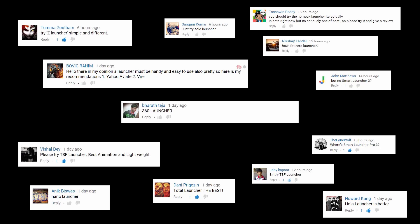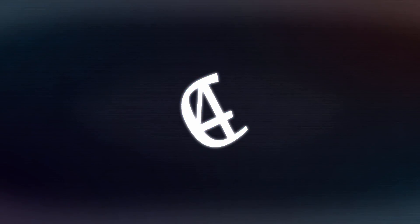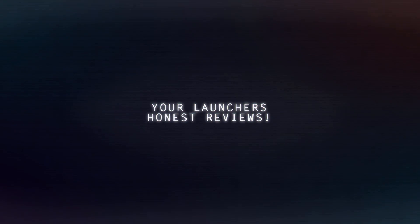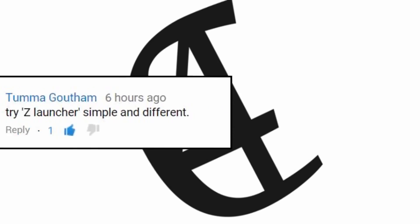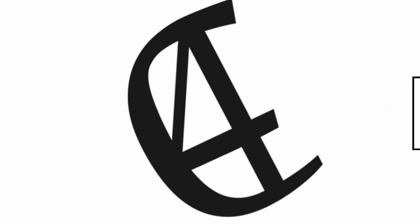I'm Rob Wilson, you're watching C4ETech and this is honest home screen launcher reviews suggested by you. Our first suggestion comes from Tuma Gaufman who says try Zed launcher, simple and different — and try it I will.